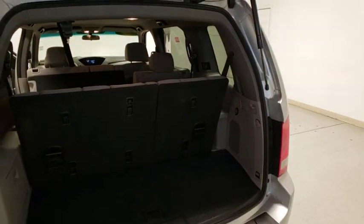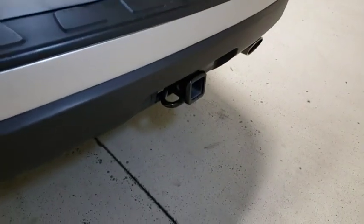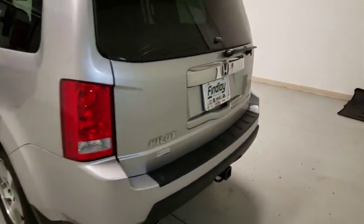Rear window defroster, security system, power windows, trip computer, CD player, panic alarm, brake assist, remote keyless entry, overhead console, tachometer. Come take a test drive today.